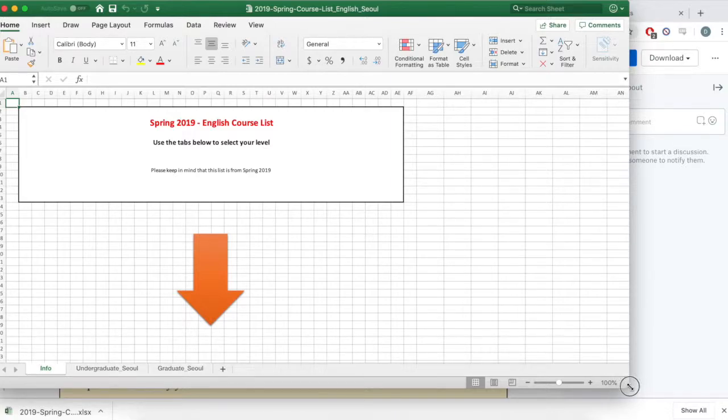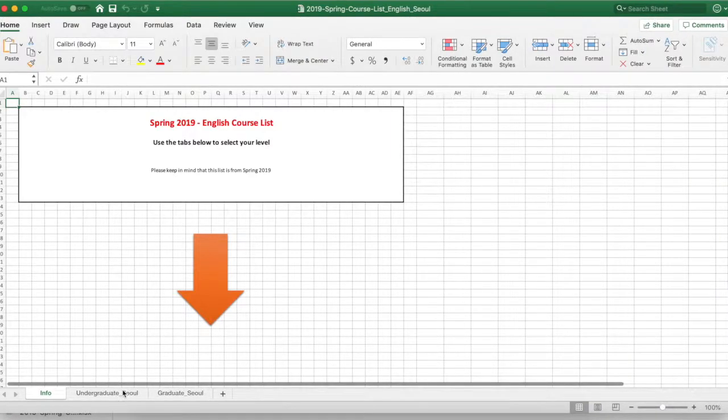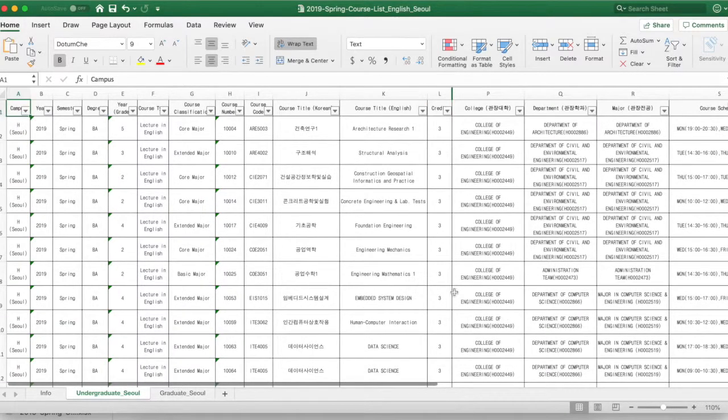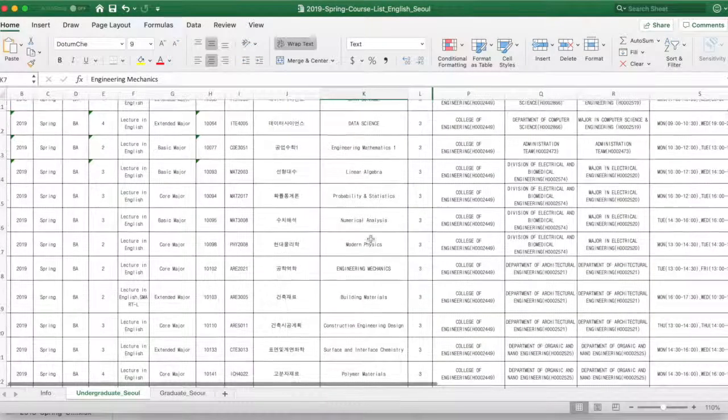We were given about an 11 to 13 hour time frame to register for classes. Unlike Drexel, where we were given a couple of weeks of open registration, we only had a couple of hours.